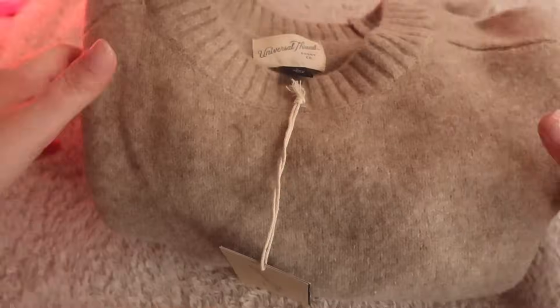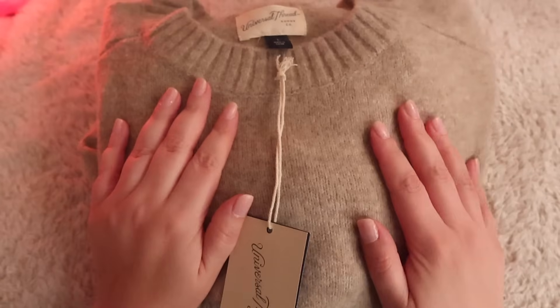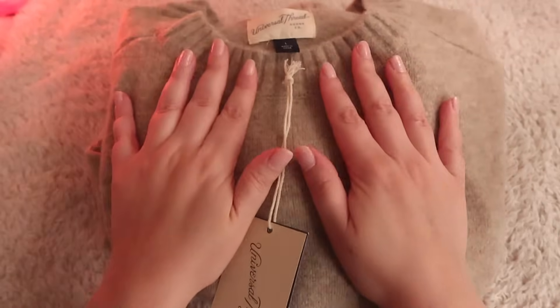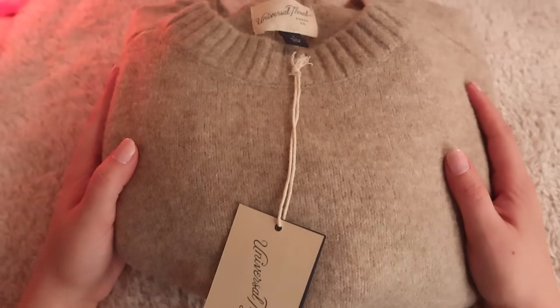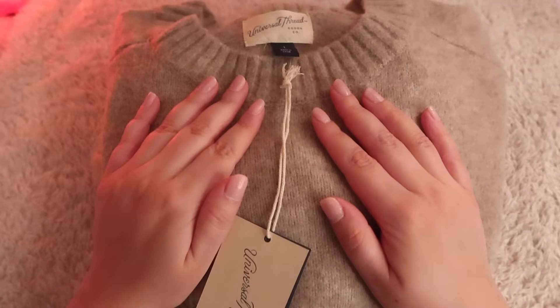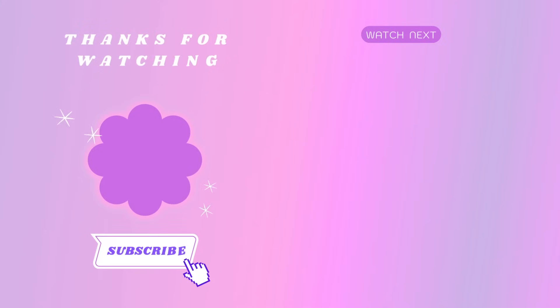Alright, well that entails my entire haul. It's a bit of a medley of things from the past few months and in preparation for my trip. I'm excited to maybe share more of that later. I hope you did enjoy this video and that you are relaxed. I can't wait to see you in the next one. Take care, bye!